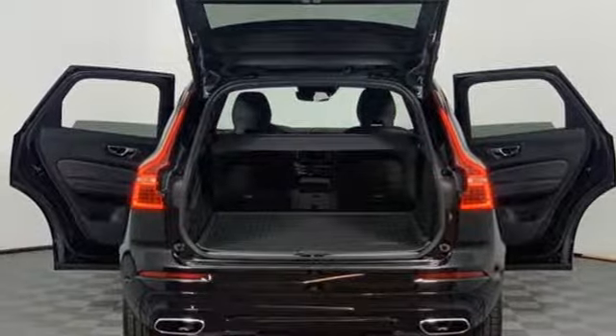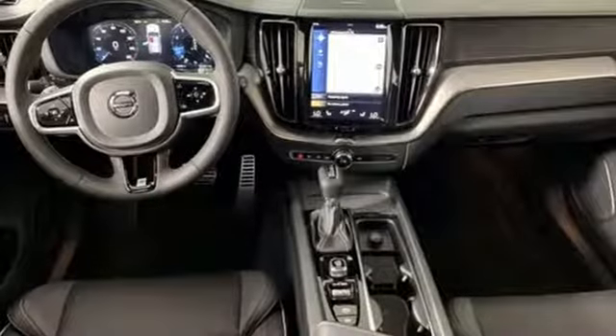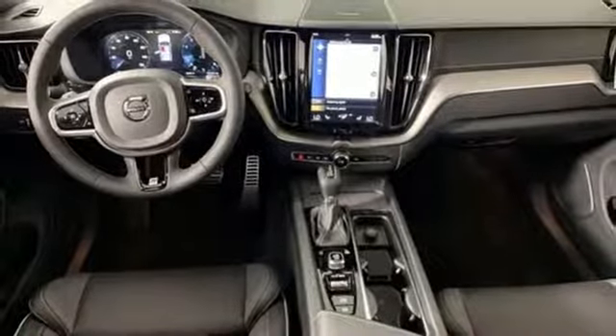Configurable instrument gauges, streaming audio, doors and push button start proximity key, front heated sports seats, auto dimming rear view mirror, and automatic transmission.